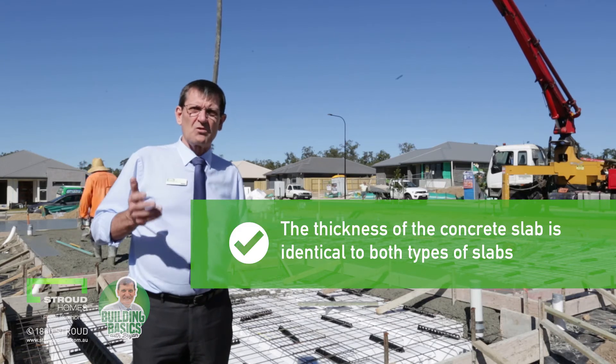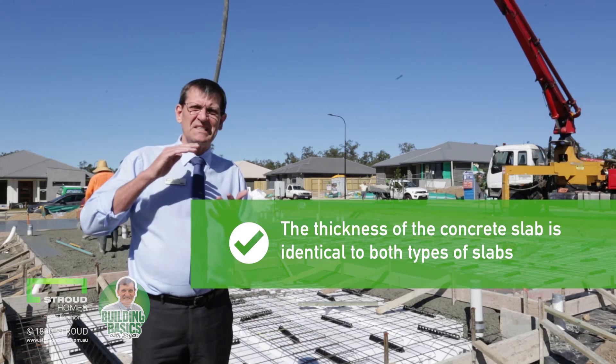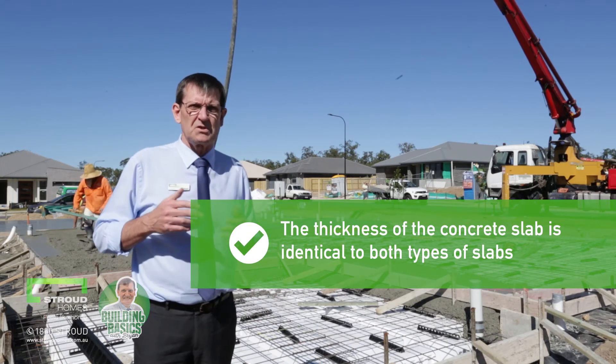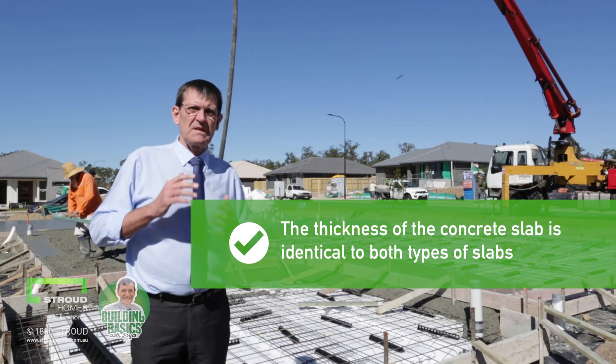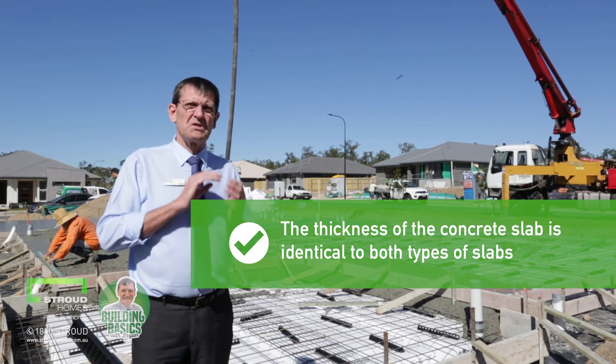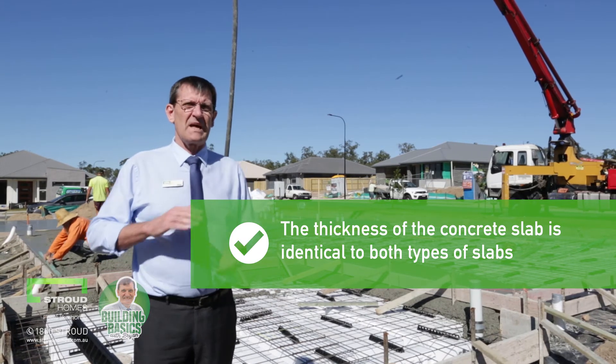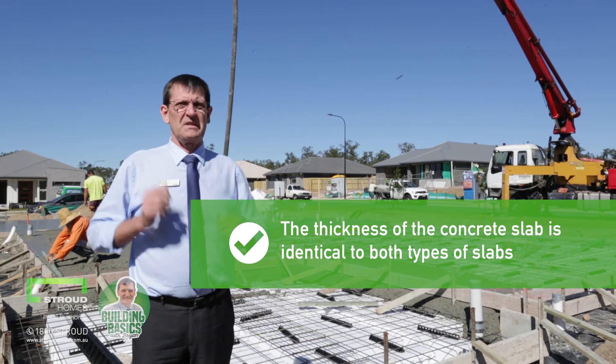The thickness of the concrete slab is identical in both types of slabs. That's one of the biggest questions we get. There's absolutely no doubt — the engineer will design your slab whether you have a conventional or waffle pod slab, and the thickness of your concrete will be the same.